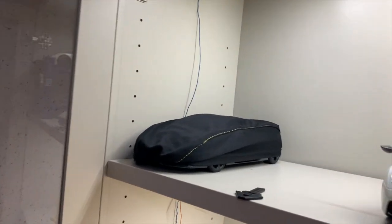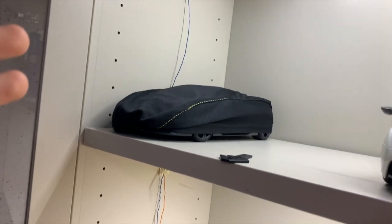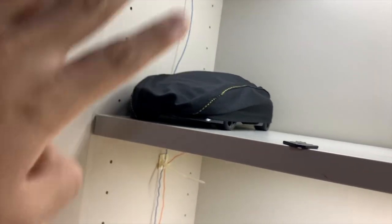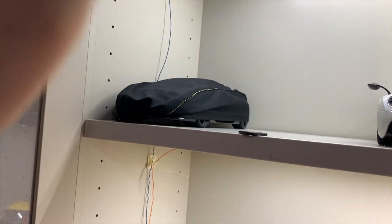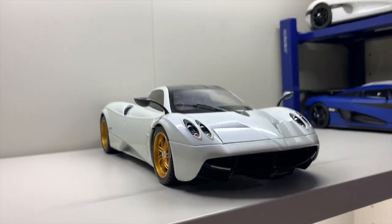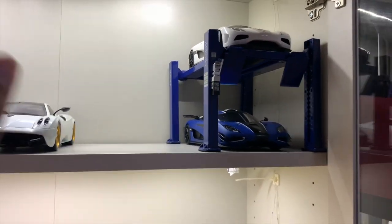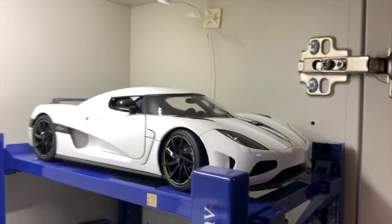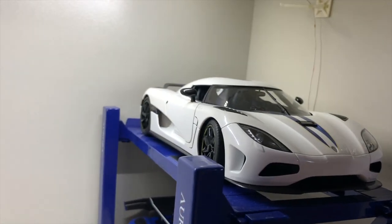Starting from the top where it all began — as you can see, under the cover is the Lamborghini Sesto Elemento by Auto Art, serial number 1000, which is under the car cover. I won't be taking that out anytime soon, but it's a keeper which I don't think I'll be selling. Next up we have the Koenigsegg Agera, and yeah this white one with the blue stripes.